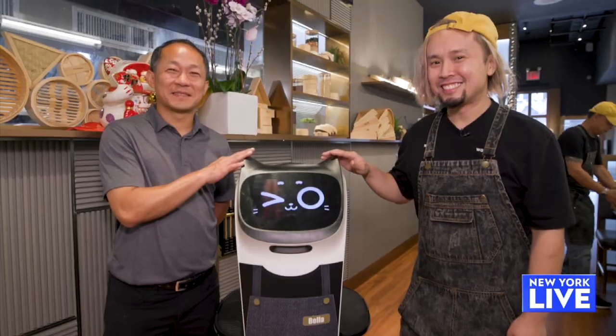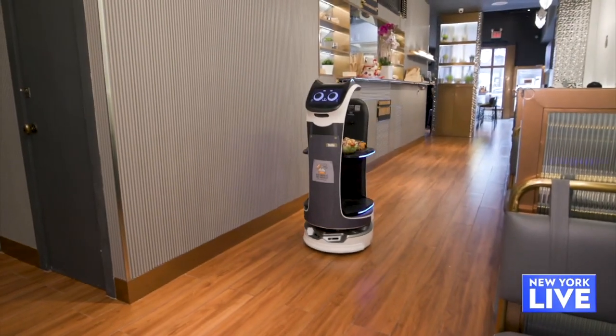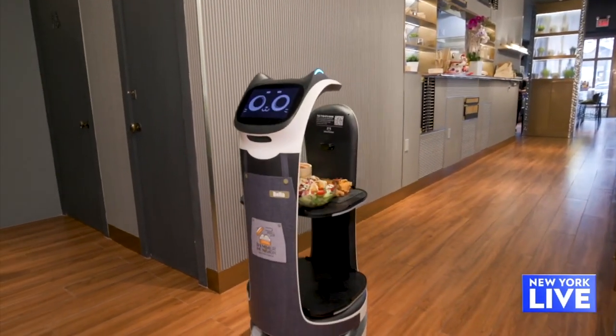You're also getting a lot of attention for some of your wait staff. Tell me about Bella. Bella is not a human — she's a robot. She helps us deliver food straight from the kitchen to the table. Well, I can't wait to meet her, and I can't wait to try some of the food. What should we order? We ordered tons of food — you'll see.